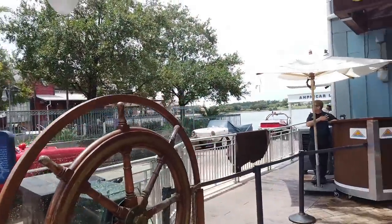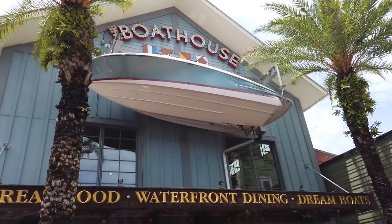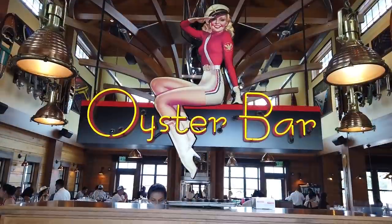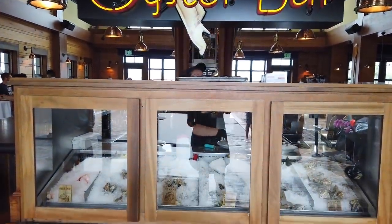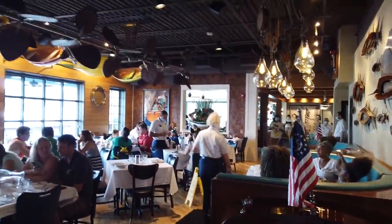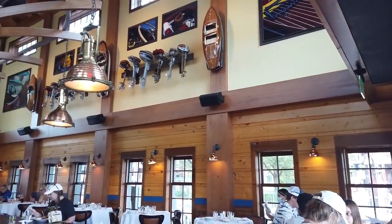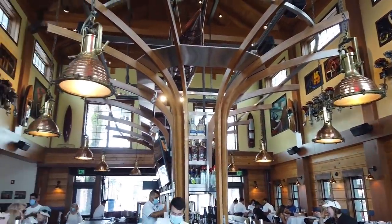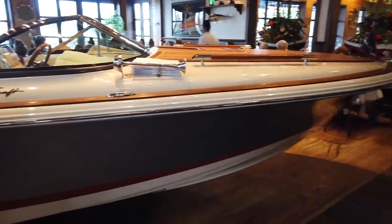The Boathouse is located out on the water at Disney Springs. You can rent the amphicars — you don't have to eat here to ride them but it's fun to watch them as you eat. They're known for their incredible oysters and seafood. The décor is really fun — lots of boat parts, motors, and there's literally a boat sitting in the dining room. Really inviting, warm, with great wooden touches.